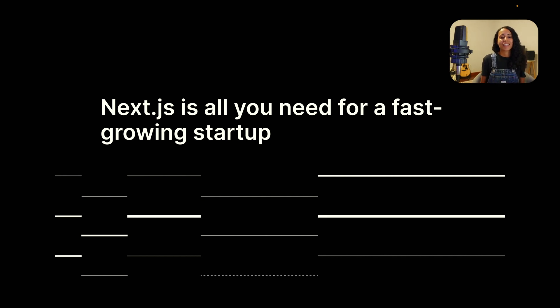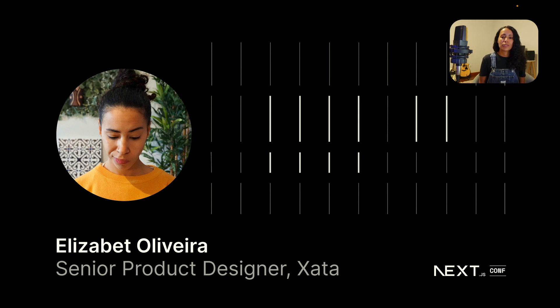Everyone, first of all I want to say that it's really a pleasure to be here. Today I'm going to talk about how Next.js is all you need for a fast-growing startup. My name is Elizabeth Oliveira, I'm Portuguese, and I'm a senior product designer at Zeta. Zeta is a serverless database powered by PostgreSQL, and the good news is you can use Zeta with Next.js. I'm the type of designer who likes to code, and I've been using Next.js for a few personal projects as well.